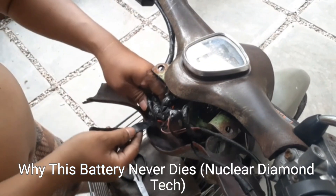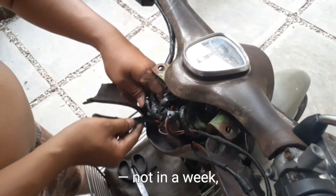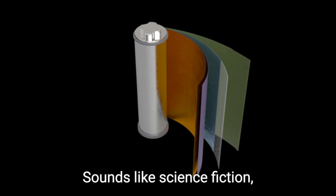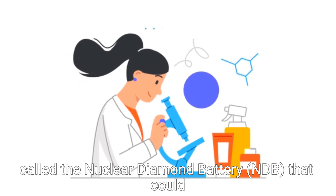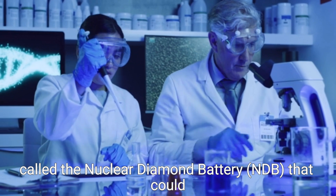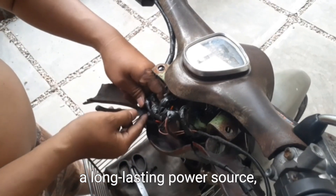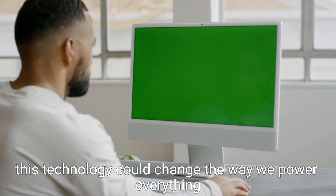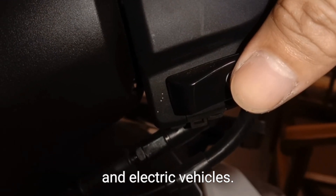Why This Battery Never Dies — Nuclear Diamond Tech. Imagine a battery that never needs to be recharged. Not in a week, not in a year, but for thousands of years. Sounds like science fiction, right? But scientists are working on a revolutionary technology called the Nuclear Diamond Battery (NDB) that could make this dream a reality. This battery uses nuclear waste and turns it into a long-lasting power source, all while being completely safe. If successful, this technology could change the way we power everything, from smartphones and medical implants to satellites and electric vehicles.